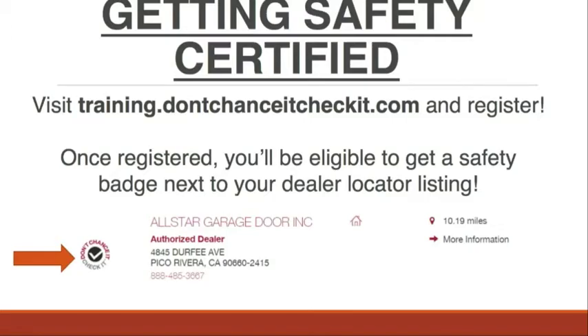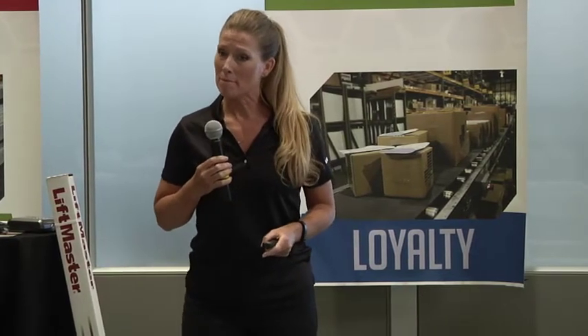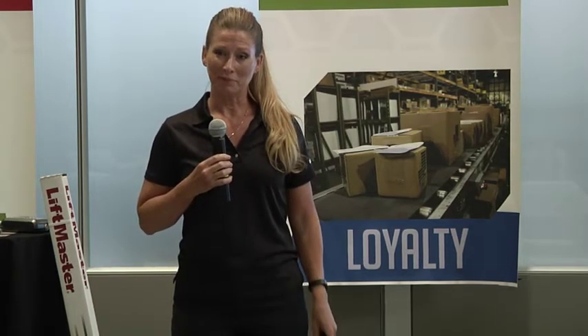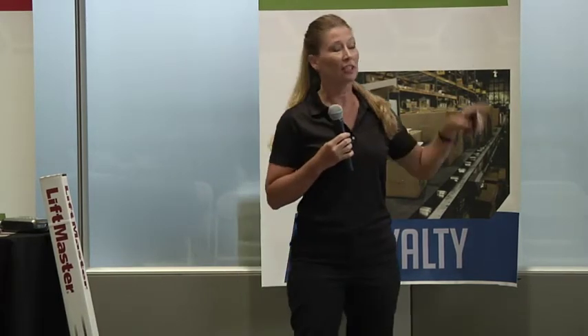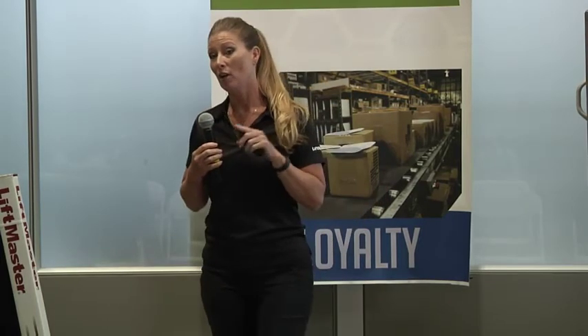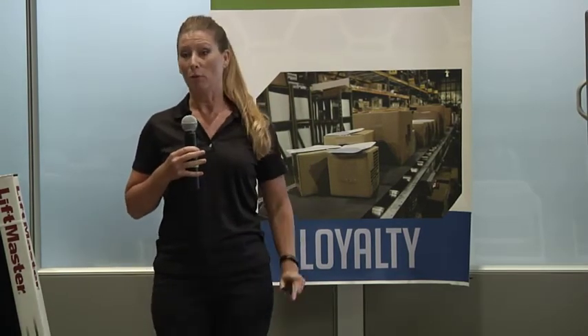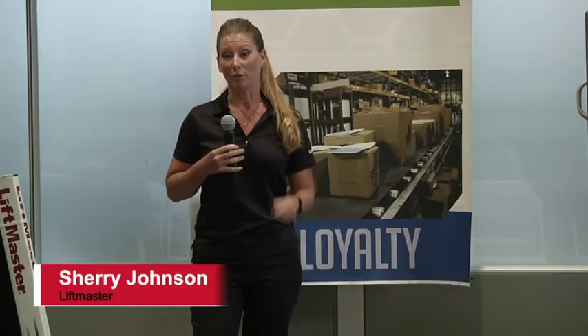Question: what is the liability if you do the checklist and the homeowner doesn't want to do anything? My recommendation is you don't touch that door opener or that system whatsoever, because the last person that touched it and did any kind of repair to it is responsible and liable. If they don't want to fix it, you walk away. I know it's kind of hard to walk away from business, but you're protecting your business and your reputation.